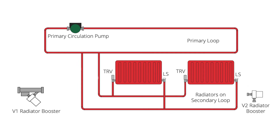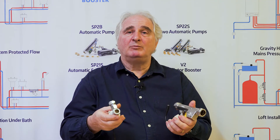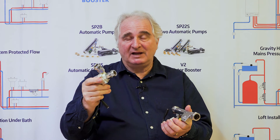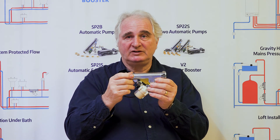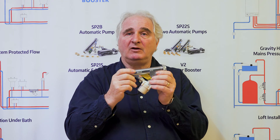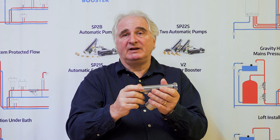Whether it's a single radiator or a group of radiators you want to boost, we have radiator flow boosters which will do the job. Here are the radiator flow boosters: there's the V2, which fits directly to your radiator in place of the lock shield valve, and the V1 version, which fits anywhere on the flow and return — it can be in the loft or a long way away from the radiator. Those are the two options we give you.